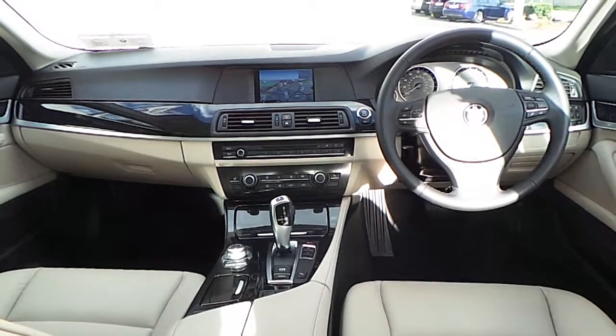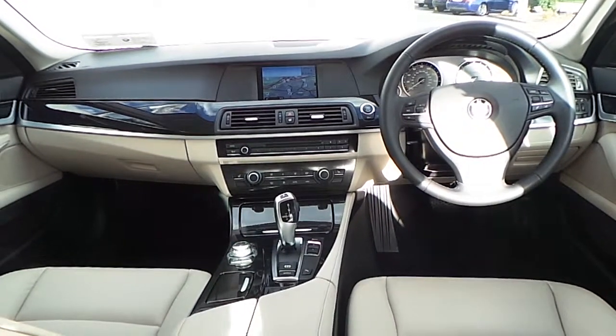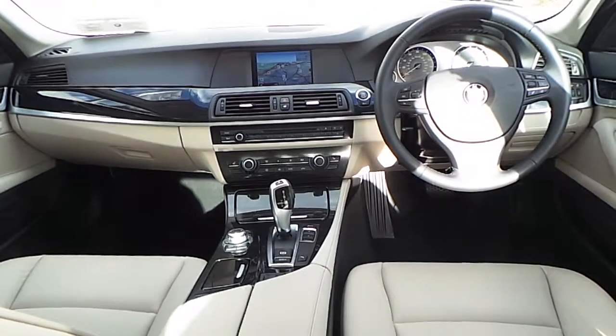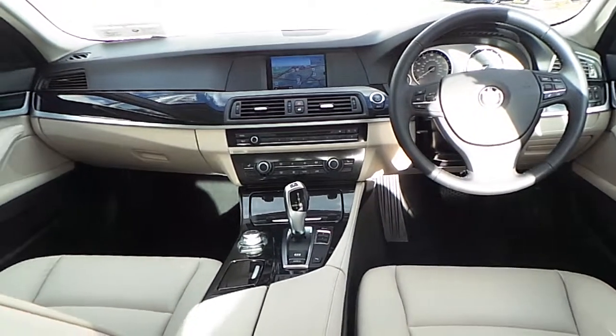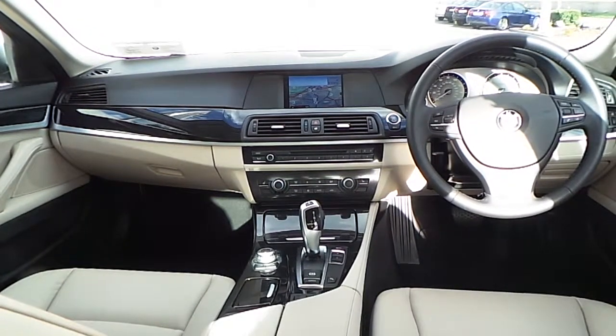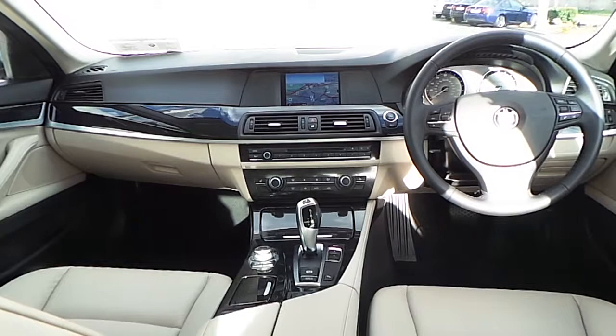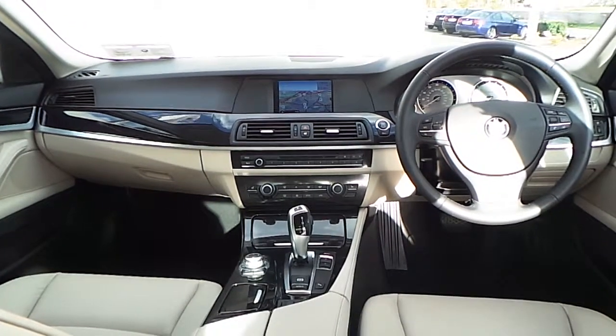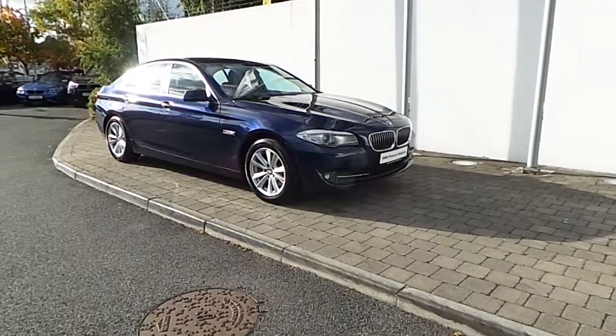Some of the additional features of the car are an 8-speed automatic transmission, a 3-spoke leather sports steering wheel which is multifunctional, as well as BMW's business advanced navigation. As standard, the vehicle comes with front electrically operated and heated seats, as well as automatic headlights, automatic wipers and Bluetooth preparation.